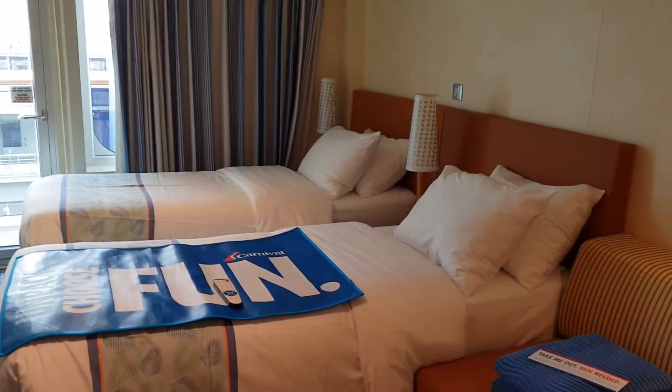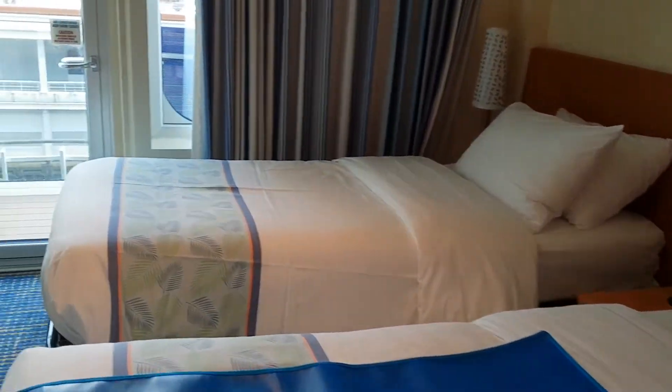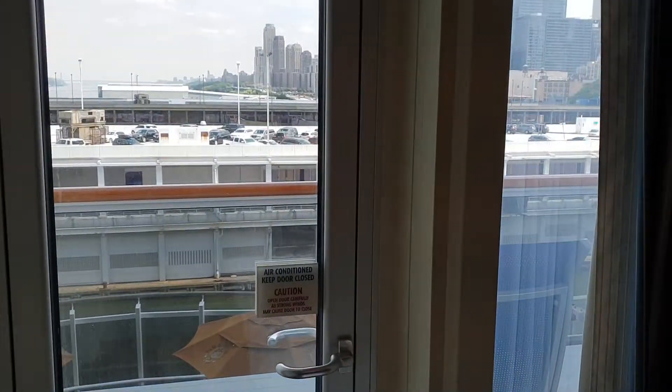This cabin is made up with two single beds, though it's obviously convertible to one larger bed. The TV is right there on the wall. Let's go out and look at the balcony.